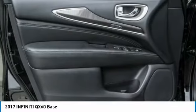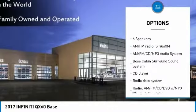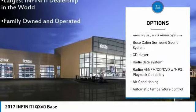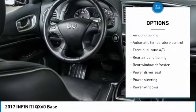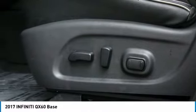Here are some of this vehicle's great options: power passenger seat, heated seats, remote engine start, backup camera, power lift gate, traction control, navigation system, leather wrapped steering wheel, dual airbags, air conditioning.